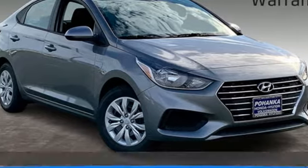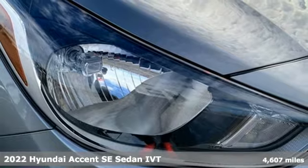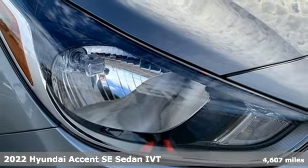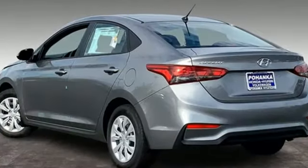It's a new 2022 Hyundai Accent. This sophisticated-looking Accent was built with safety, comfort, and convenience features that offer exceptional value. It boasts an impressive list of features like these.